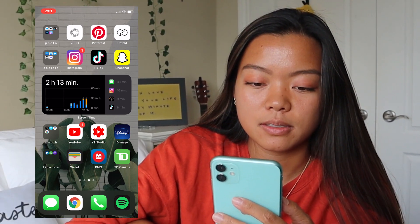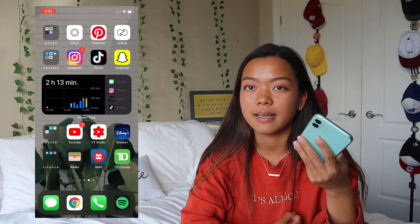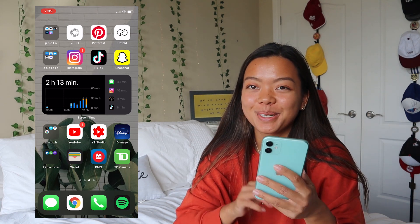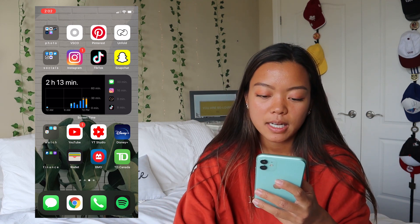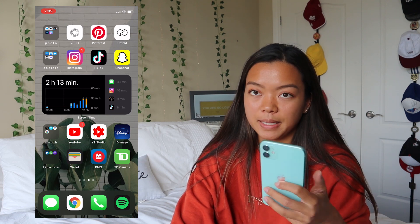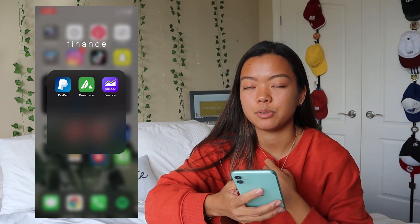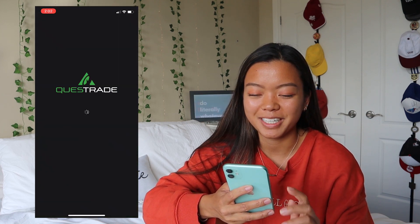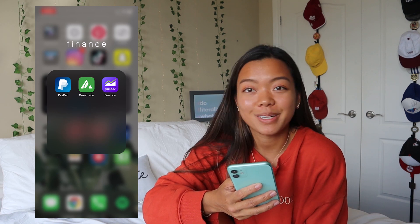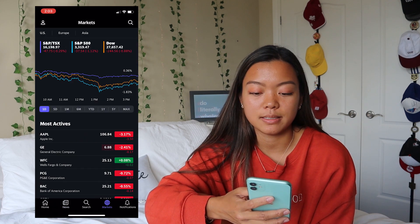Then I have a Finance shelf. I have the Wallet app — basically where I have my credit card, debit card, and point collectors like Scene Points, Tim Hortons cards, and Starbucks cards. I have my bank apps, BMO and TD. In the Finance folder I have PayPal, which I use for work like getting paid for YouTube videos. I have Questrade, an online trading platform for stocks because I'm trying to learn how to invest. And Yahoo Finance to track the market.